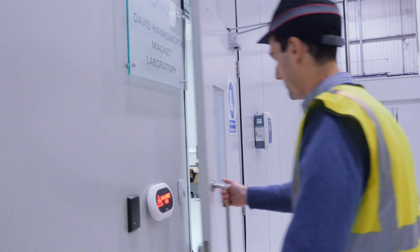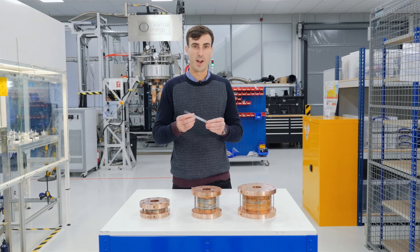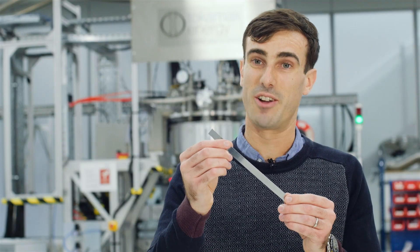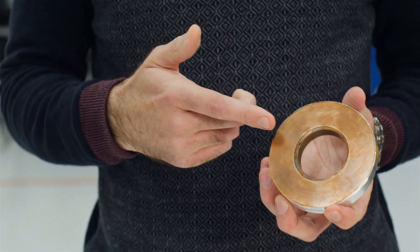My name is Greg Brittles and I'm a senior magnet engineer here at Tokamak Energy. Over the past 12 months we've put in a lot of work that has allowed us to turn this stuff — HTS tape — into this: a HTS magnet. We've made some great steps in order to develop easy to assemble, scalable and robust magnet technology.